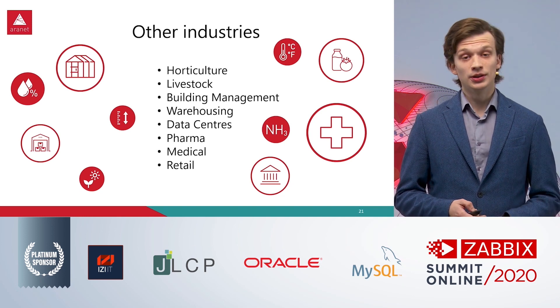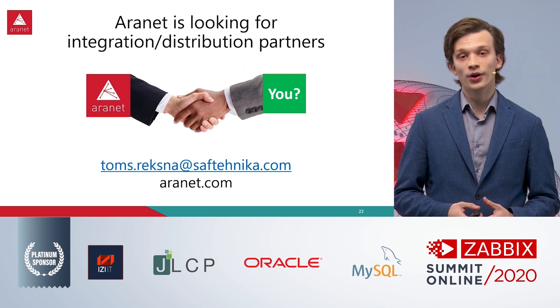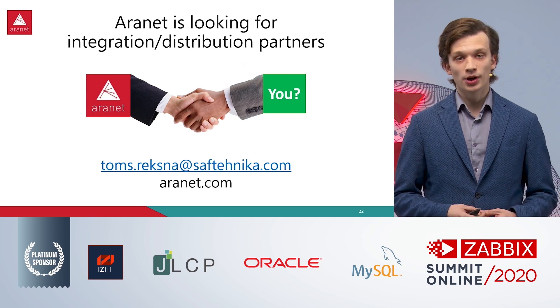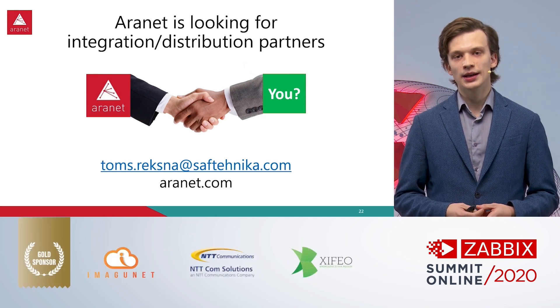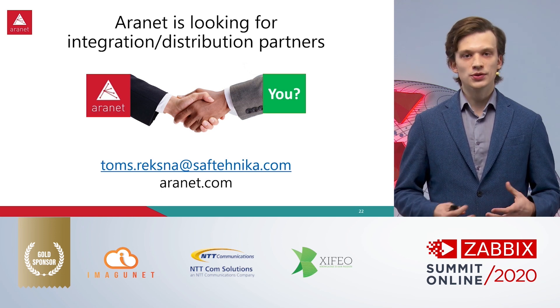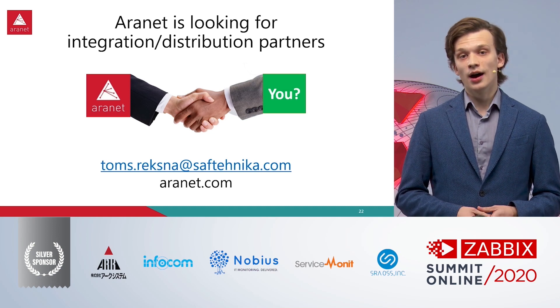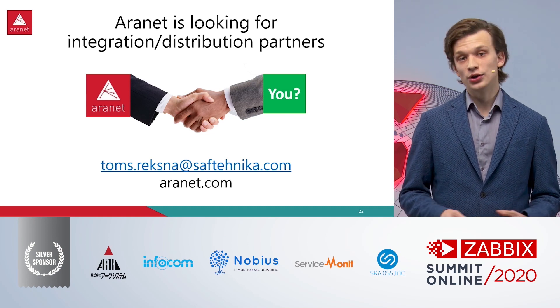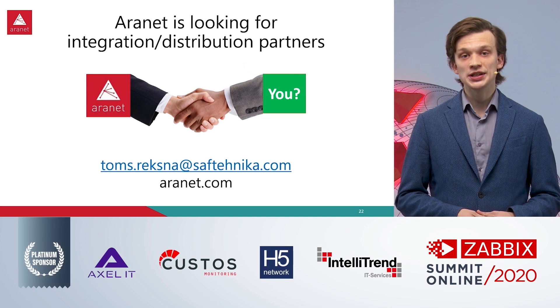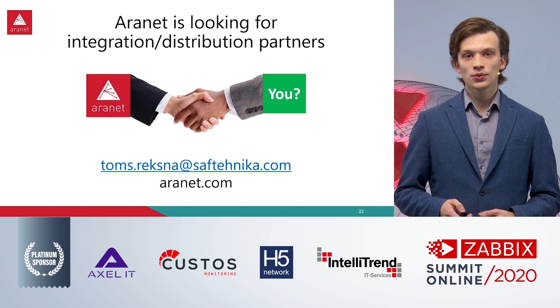Aronet is essentially looking for integration and distribution partners. If you think that any sort of wireless monitoring could be useful for your business or your business customers, you can reach out directly or find all of the details on our website, which is rnet.com.